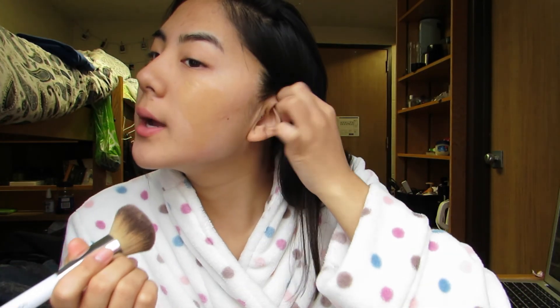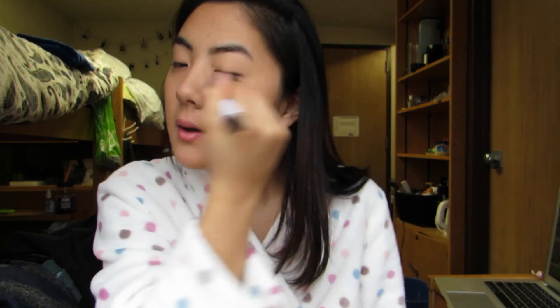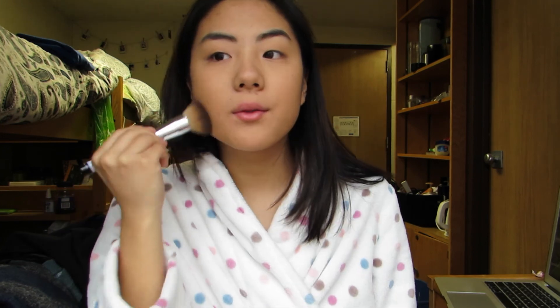I like to focus my foundation just on my cheeks — I don't really take it to my forehead and stuff. For work I usually go for a pretty natural look, because I don't want to go crazy with eyelashes and all that. But sometimes when I want to make it look a little nicer I go with winged liner, so today I'm probably going to be doing a winged look.